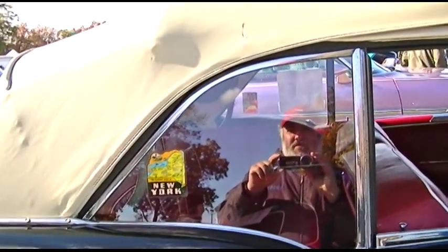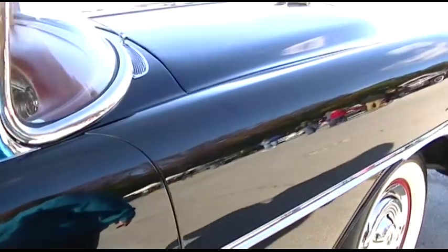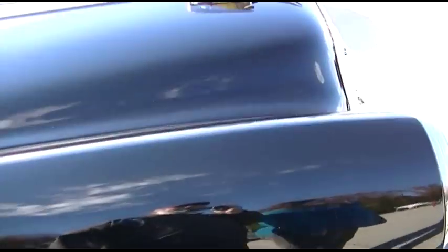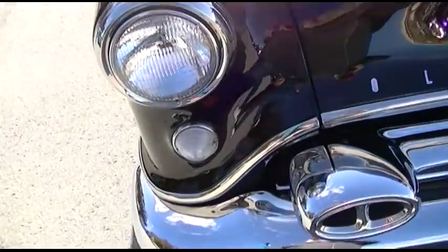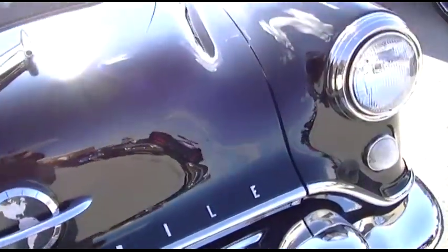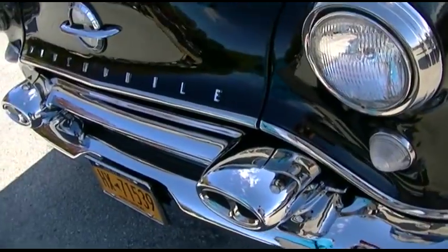Look at that. We're on location — classic cars. Starfire. Damn.